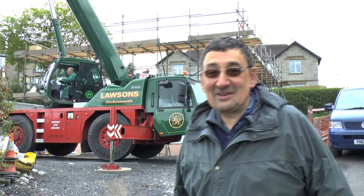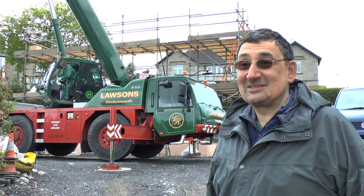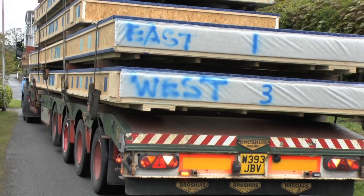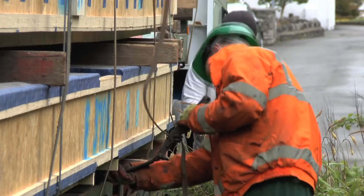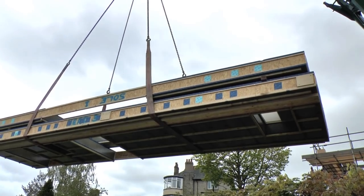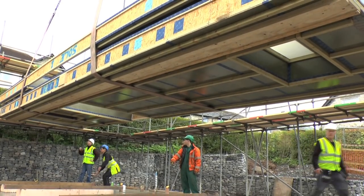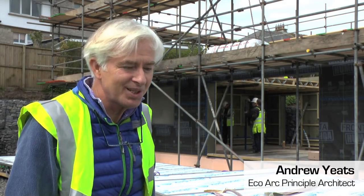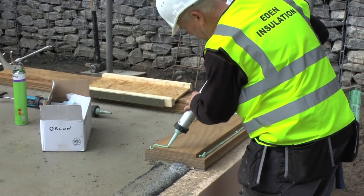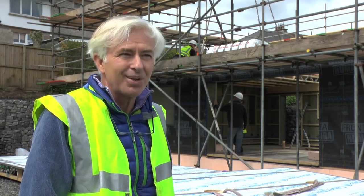That's our house arriving. It's a very exciting day. This is the day that the timber frame for our house is being installed. This particular house is in Cumbria and will be the first passive house in Cumbria. I'm the project architect for this passive house. It's a very clever system, originally developed and designed in Germany, but now increasingly used as a benchmark of eco-housing in the UK. It's definitely the way to go.